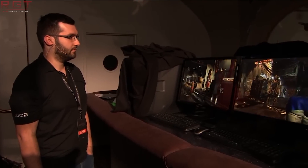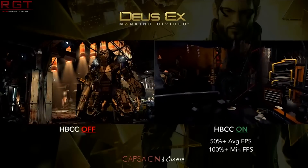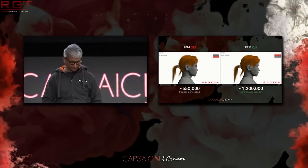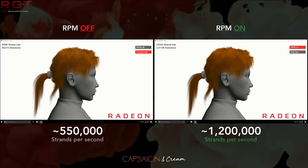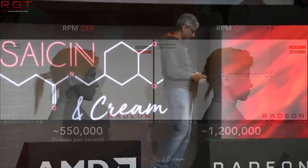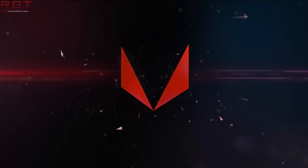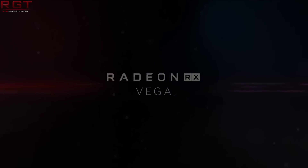Is Vega just going to be Vega, with multiple SKUs running up and down the line — like a 4096-core, 3500-core, 3000-core, and 2560-core variant? Or will there actually be a Vega 11 differential? We know the RX 580, 570, and 560 are essentially rebrands of the Polaris architecture with slightly higher clock speeds. We'll have to wait until AMD releases all information about the SKUs. This is one of the very few times we know more about the GPU architecture than about the products themselves.